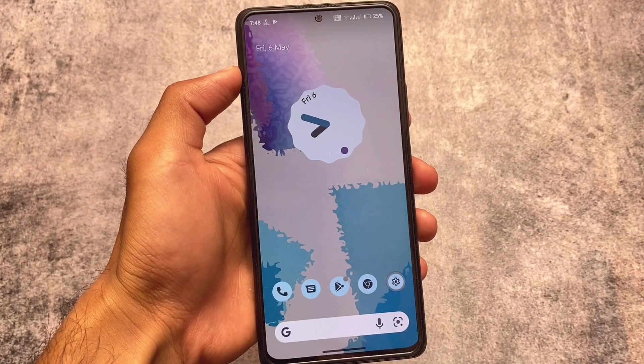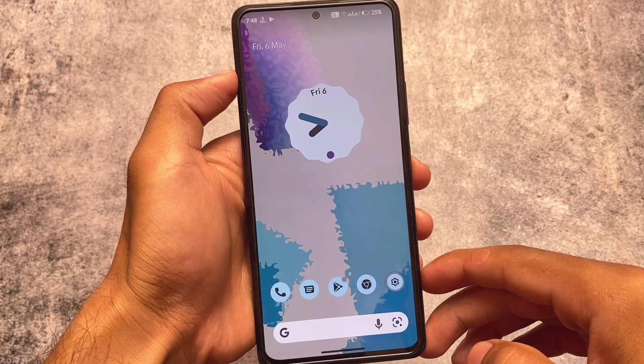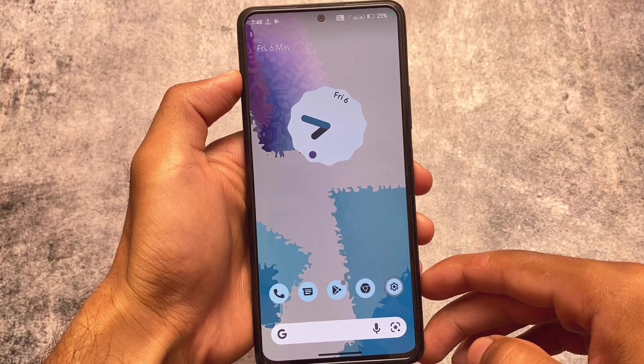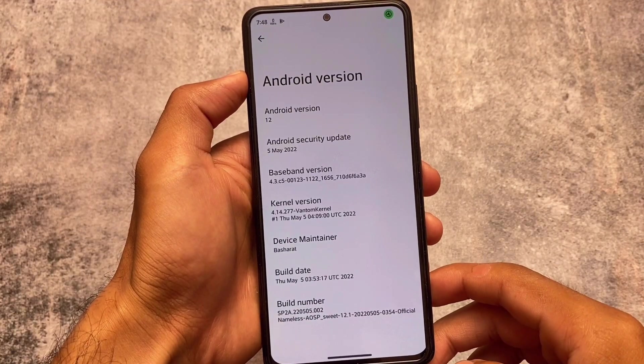I made a video on this custom ROM previously called Nameless AOSP — of course, no name. It was quite good previously and it is quite good this time also. Some things have been added and some things have been improved, as expected.